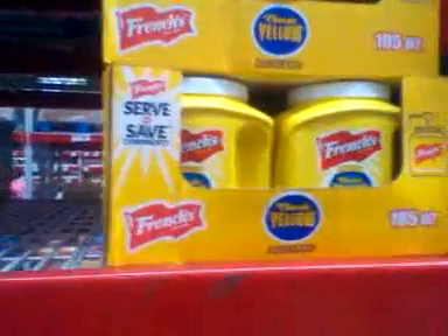So you also can get mustard in a little bucket like that for $4.28. By the way, Sam's Club, BJ's, and Costco's also take coupons, you guys.